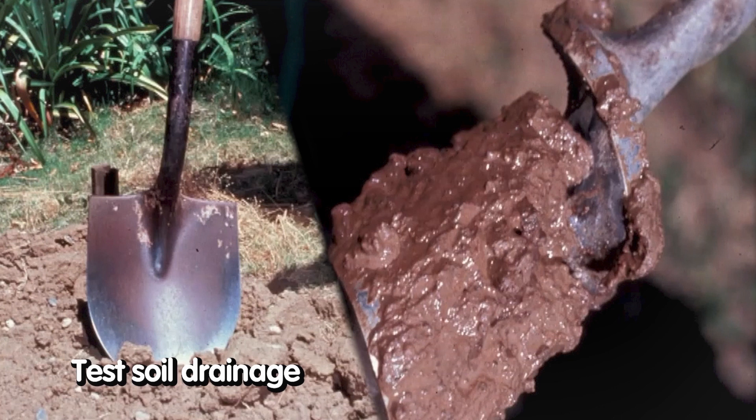You can test soil drainage with a shovel test — it's pretty easy to do — and you can test soil moisture. To test soil drainage, you dig a hole, you fill it up, and you see how long it takes to drain 50%, 25%. If it's still there hours later, we have a bit of a problem.